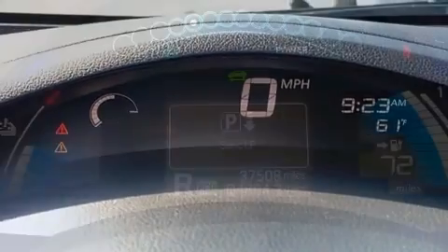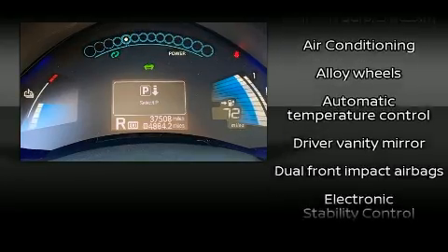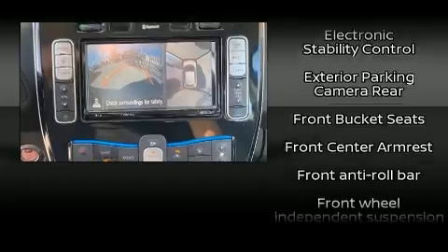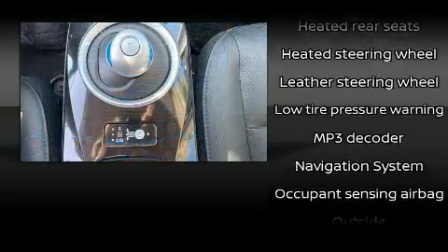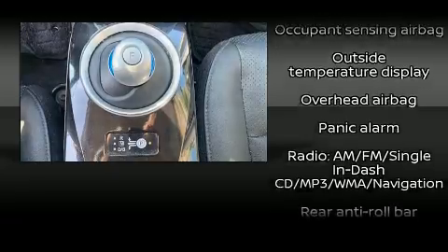Passengers are protected by various safety and security features, including head curtain airbags, front and side impact airbags, traction control, anti-whiplash front head restraints, a security system, and four-wheel disc brakes with ABS. Brake Assist technology provides extra pressure when applying the brakes.